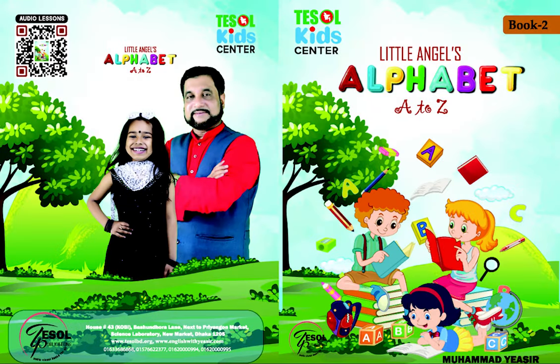Little Angel's Alphabet A to Z. Book number 2, page number 12, ABCs. Okay, so repeat after me. Okay.